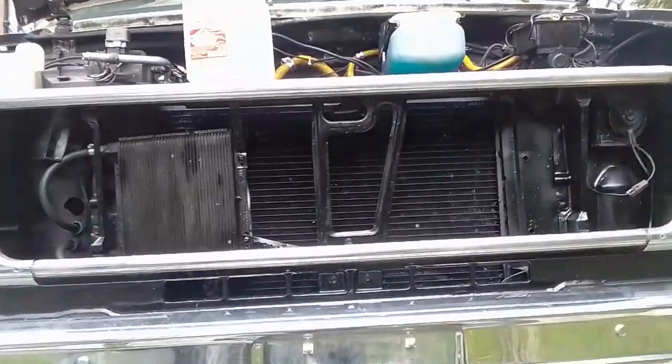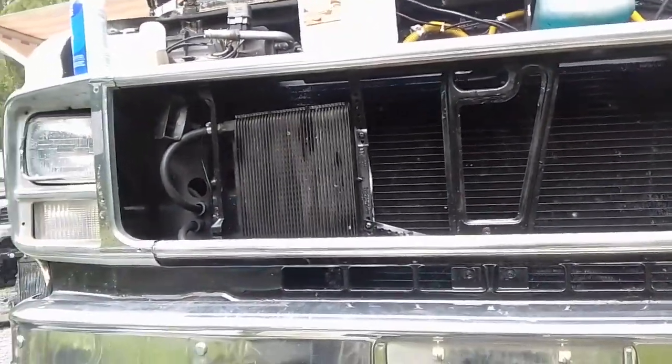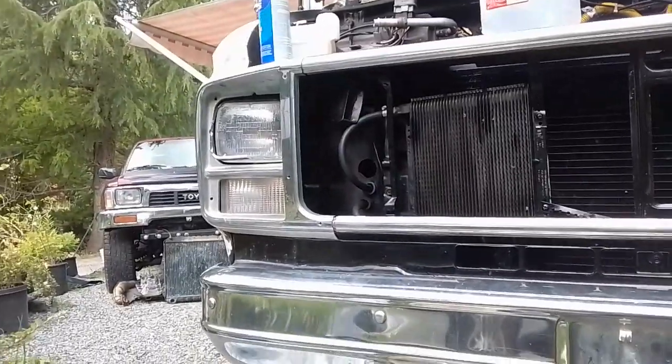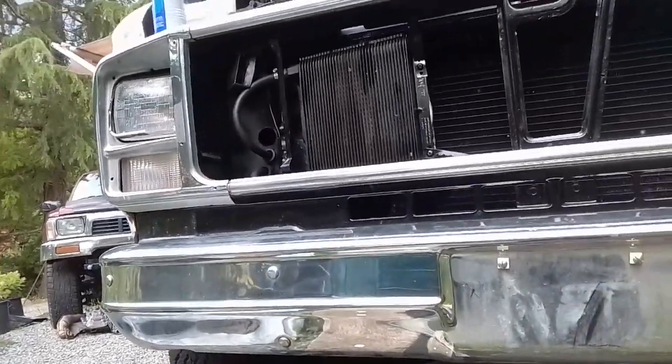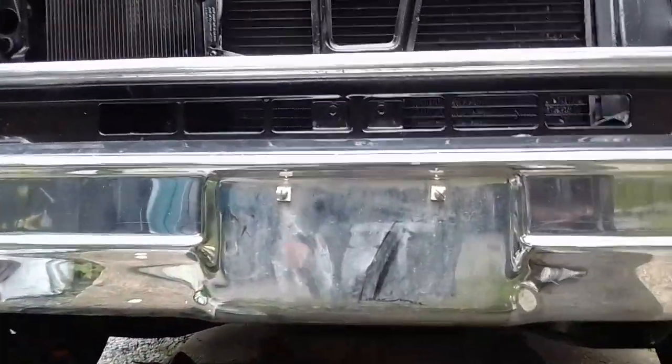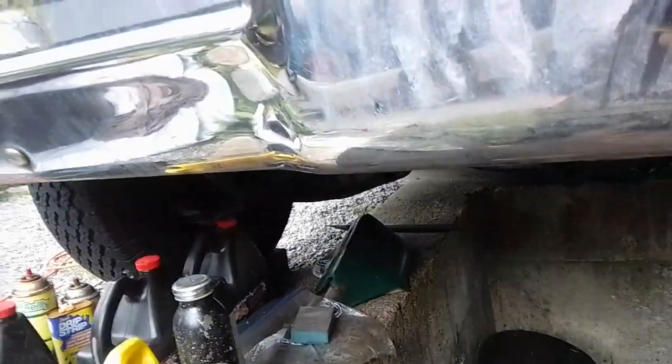Right now I'm idling the engine and flushing out the still dirty coolant after a couple of flushes. Probably going to take a couple more at least. Then I'll be using some of this to see if I can get what's left. Maybe I should put that in now. Maybe next time.